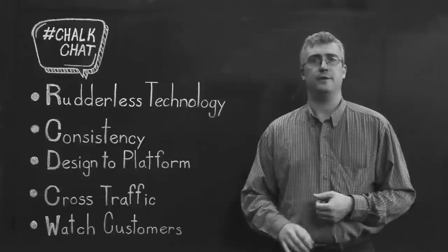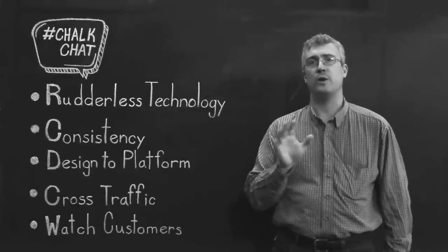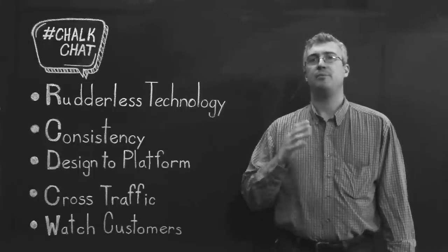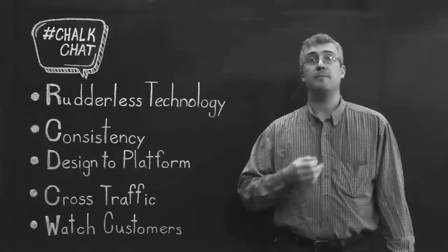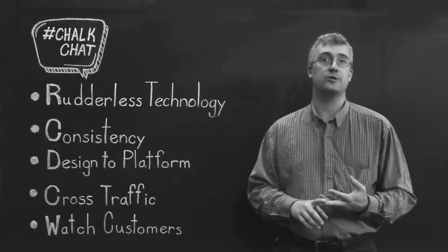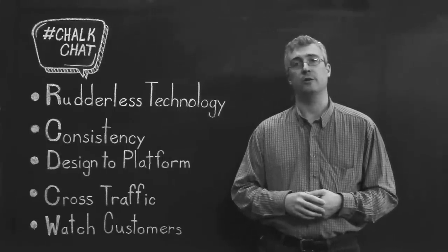Number four is cross-traffic. Drive people between platforms. Use YouTube to drive people to your website. Use your website to get people to request more information, download your app, etc. By making sure content is relevant, you engage users, and once engaged, leverage the core strengths of each platform. Remember number two, though — keep your brand consistent across platforms.